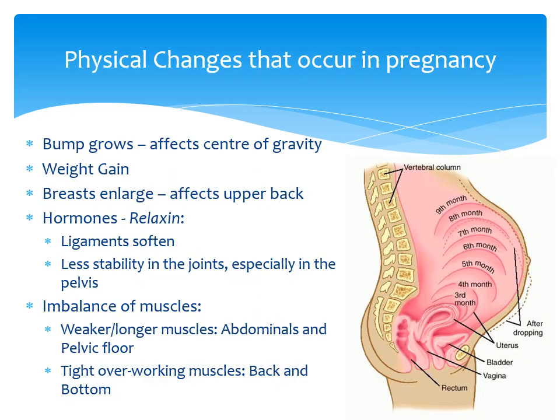What happens to your body when you're growing a baby inside? As your bump grows, your center of gravity is affected, changing the way your muscles work and this impacts the way you move. Your weight increases and it is normal to gain between 22 to 28 pounds or 1.5 to 2 stones. This will often put further pressure on your joints and muscles. Your breasts get bigger, which can affect your upper back and rib cage.